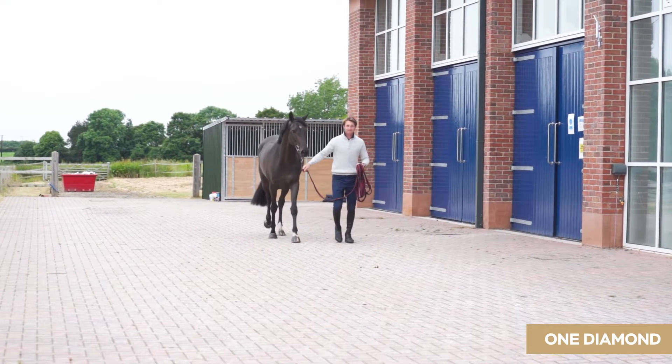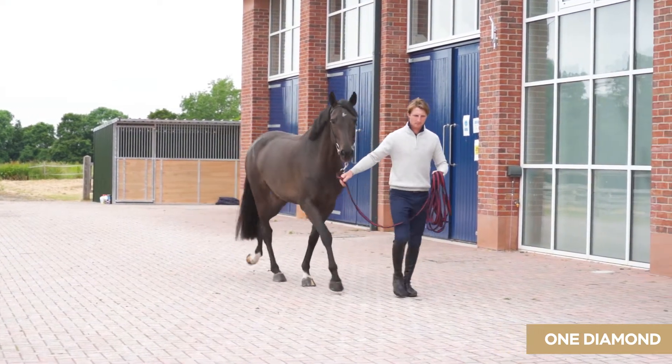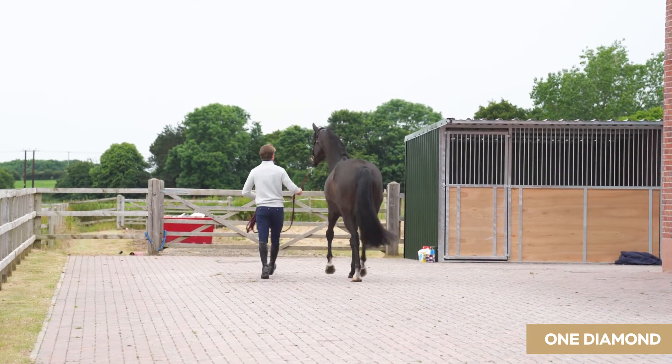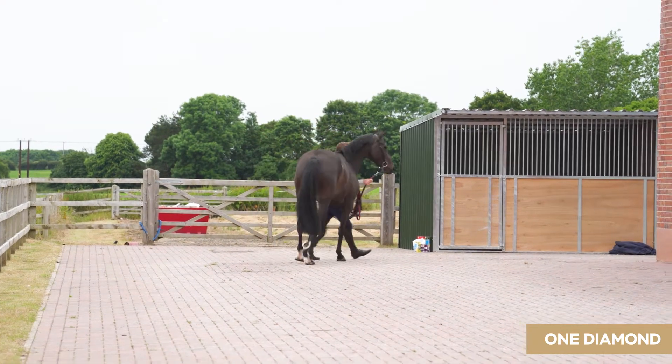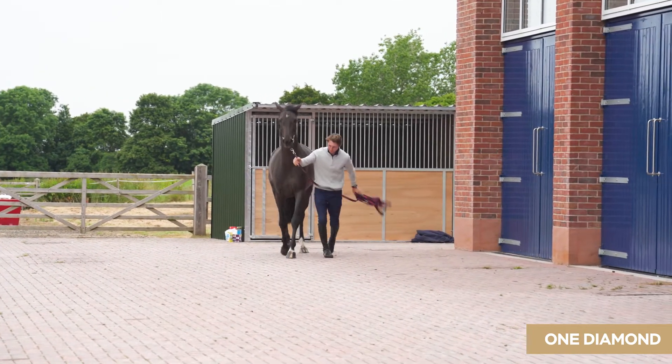My name is Peter Schofield. I've been asked to perform the five stage pre-purchase examinations for the horses in the Bolesworth Elite Auction Sale. The horses have been examined in a substantial manner in accordance with the British Equine Veterinary Association standard examination for pre-purchase.